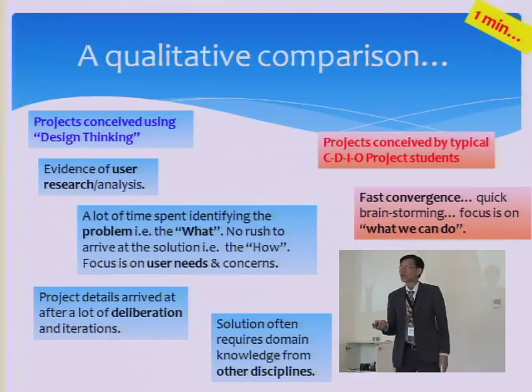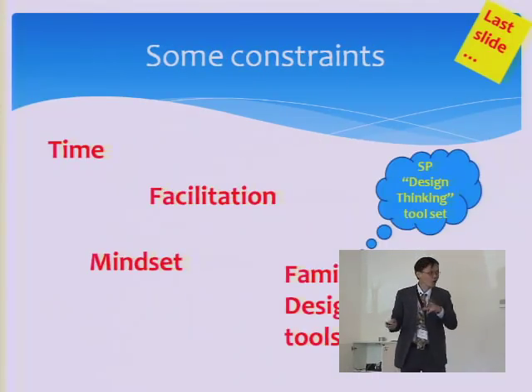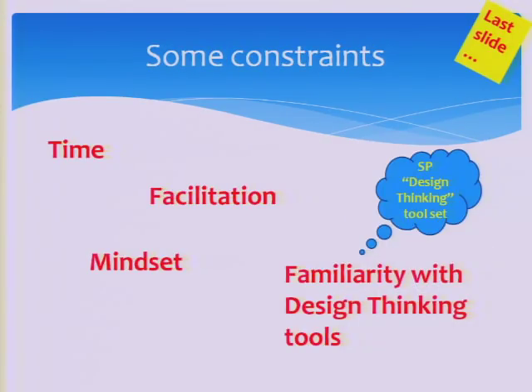So design thinking is not a cure-all solution. There are some constraints — for example, you need to spend plenty of time doing user study, and because the students are still quite young, we need to do a lot of facilitation and guide the students.